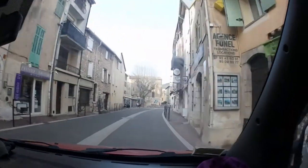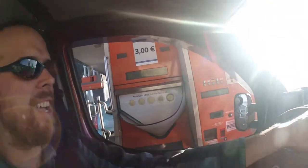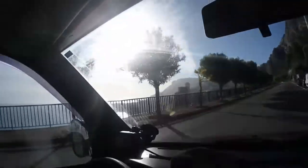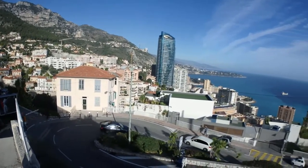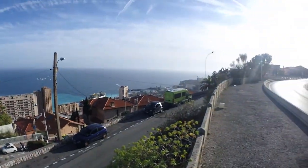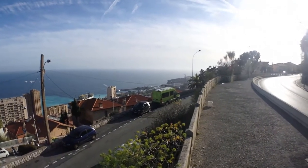After we made it into France, we started our drive up one of the most expensive coastlines in the world — the French Riviera. We're here in Monaco, one of the richest countries in the world. It's a very small country surrounded by France — you can see the marina down there.